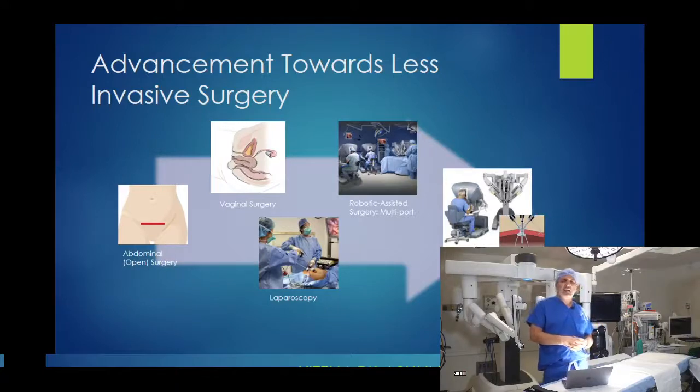The key difference from laparoscopy is that with robotic surgery we're able to do the most complex of cases — it doesn't matter how large, how complex, or how many surgeries the patient had in the past. With the high level of expertise we have here, we're able to do the most complex cases with the robot. The last step of the evolution is single-site robotic surgery, where instead of three or four small incisions, we make one incision over the belly button and the whole surgery is done through that single incision.